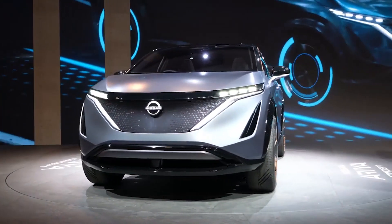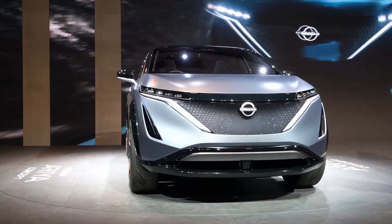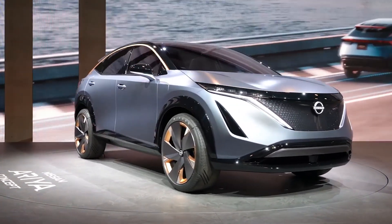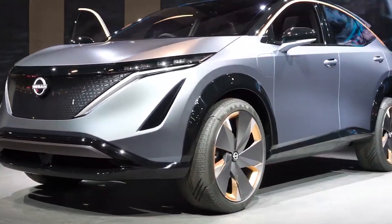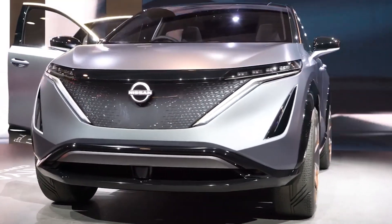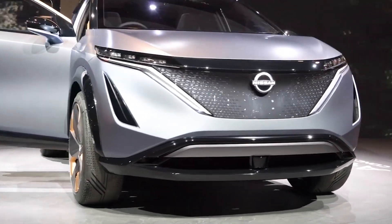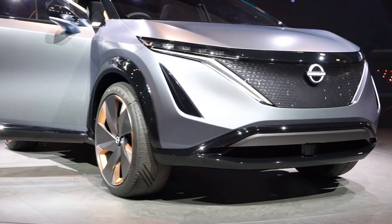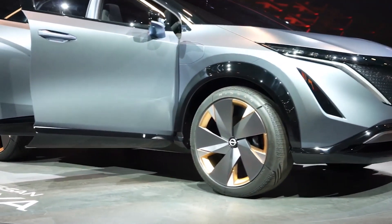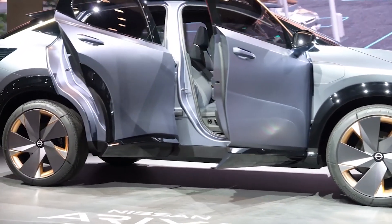Since the Ariya Concept is a concept model with a view to commercialization in the future, the development of a commercial model may be in progress. Although the spec details of the powertrain have not been clarified, a four-wheel control system with high-output motors at the front and rear is adopted. Because it is equipped with an electric motor capable of precise torque control instantly, it has secured excellent start, acceleration performance, and traction performance on slippery road surfaces. The know-how cultivated in GT-R and X-Trail is also used for four-wheel drive control.